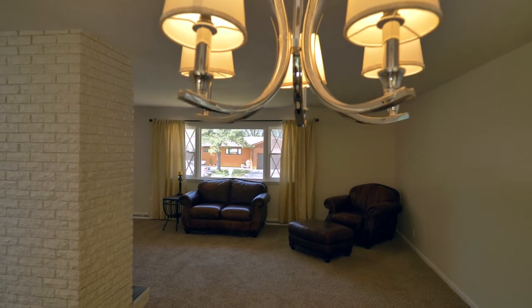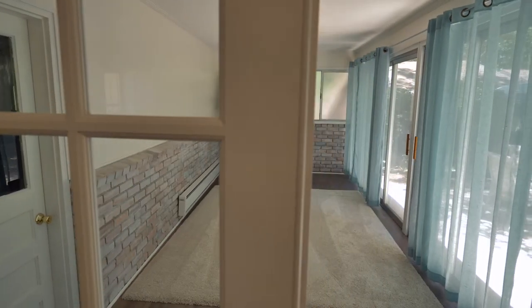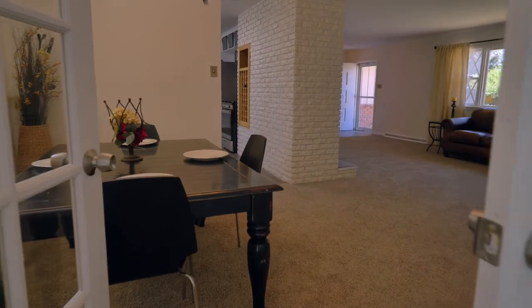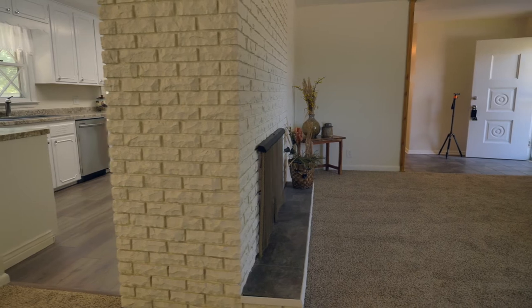We can't forget about the updated light fixtures throughout as well. One of my favorite features of this home is this amazing sunroom that leads out to the patio and is off of the dining room. Look at how light and bright this home is.